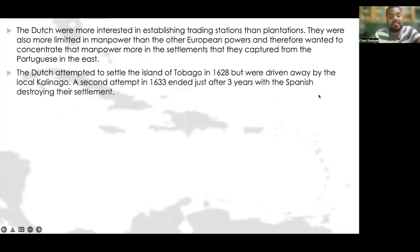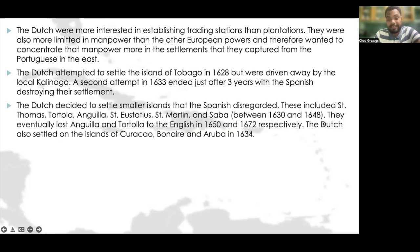The Dutch attempted to settle Tobago in 1628 but were driven away by the local Kalinago people. A second attempt in Tobago was made in 1633, but it ended just after three years, this time with the Spanish destroying that settlement. The Dutch then decided to settle smaller islands the Spanish disregarded, including St. Thomas, Tortola, Anguilla, St. Eustatius, St. Martin, and Saba — all colonized by the Dutch between 1630 and 1648.